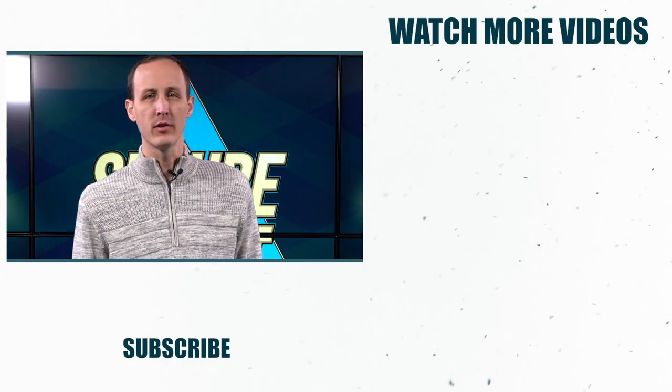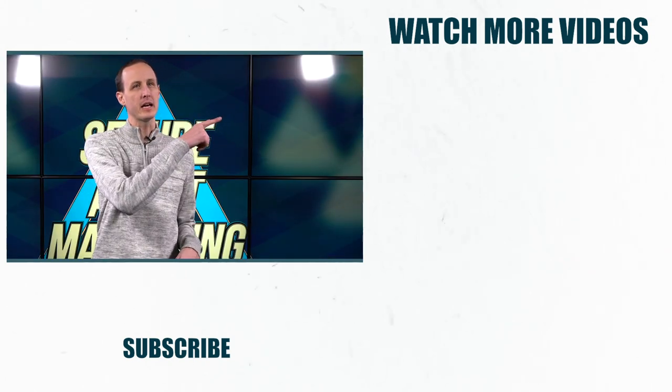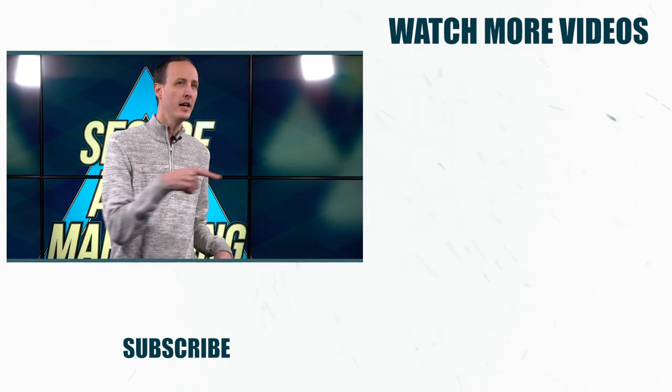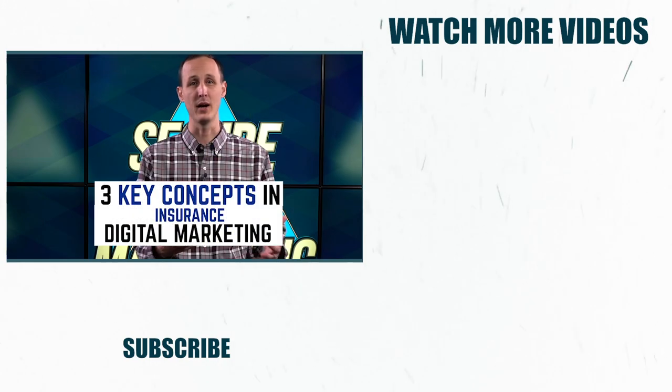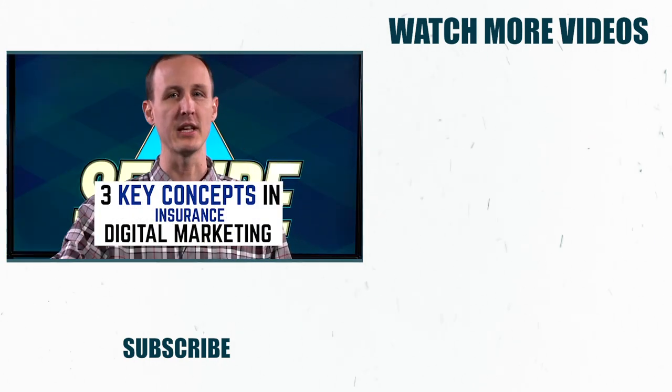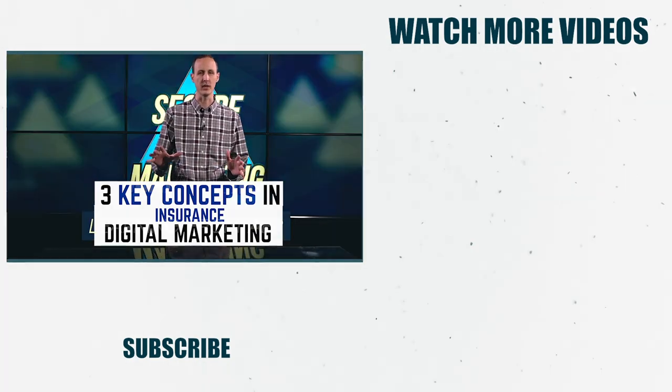Thanks for checking out the three biggest things I've learned spending 12 million dollars in insurance marketing. Now go check out three key concepts in insurance digital marketing and five insurance marketing tips working right now. If you're not in the digital space, you're going to get left behind. I'm going to break down three key concepts that if you're not doing in 2020, you are setting yourself up to fail.